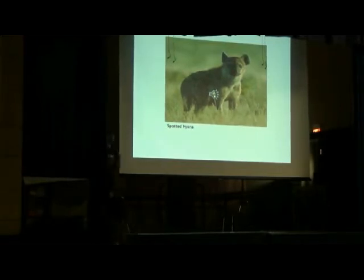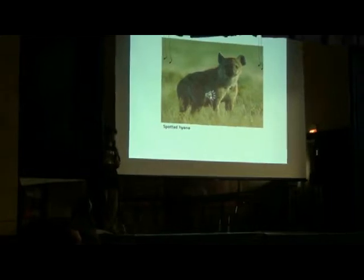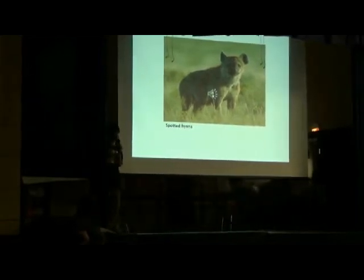The spotted hyena is the largest kind of hyena. It's nicknamed the 'laughing hyena' because of the sound it makes.